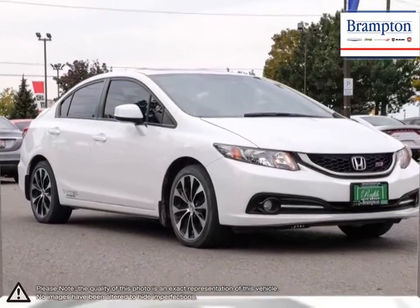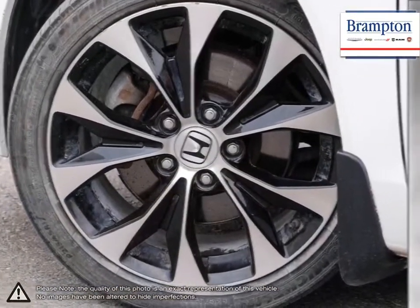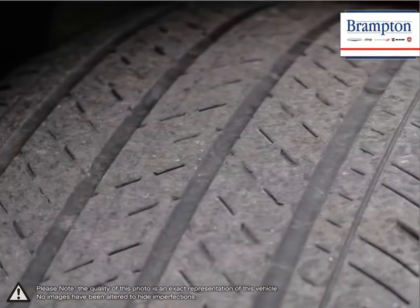You won't be spending too much time at the pump. With its outstanding reviews and history, the Civic is sure to leave you satisfied.